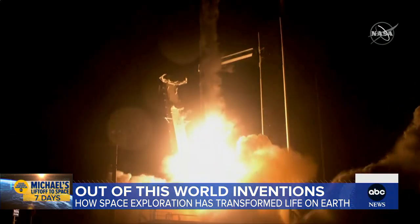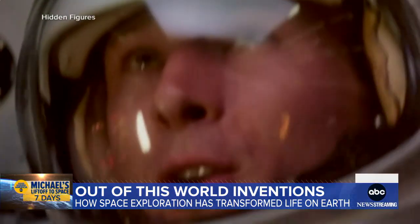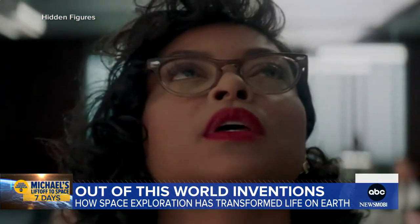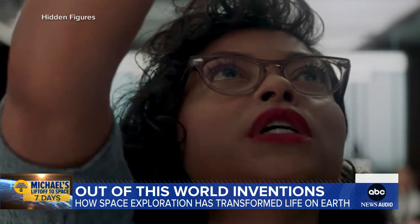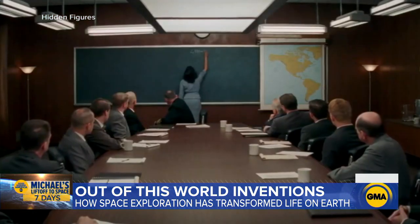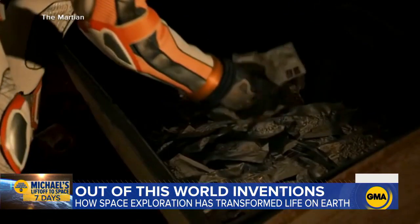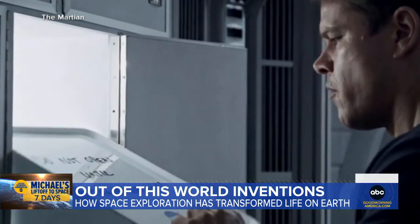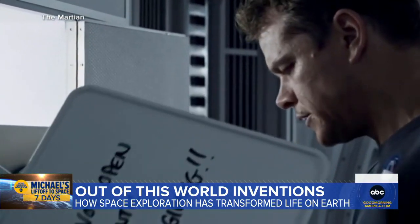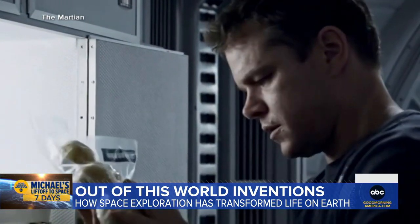Scientific discovery has fueled our fascination with outer space from the beginnings of the space race, as seen in Hollywood films like Hidden Figures — 'The goal point for re-entry is 2,990 miles from where we want Colonel Glenn to land' — to finding new methods to sustain life on Mars, like in The Martian: 'I've got to figure out a way to grow three years worth of food here on a planet where nothing grows.'